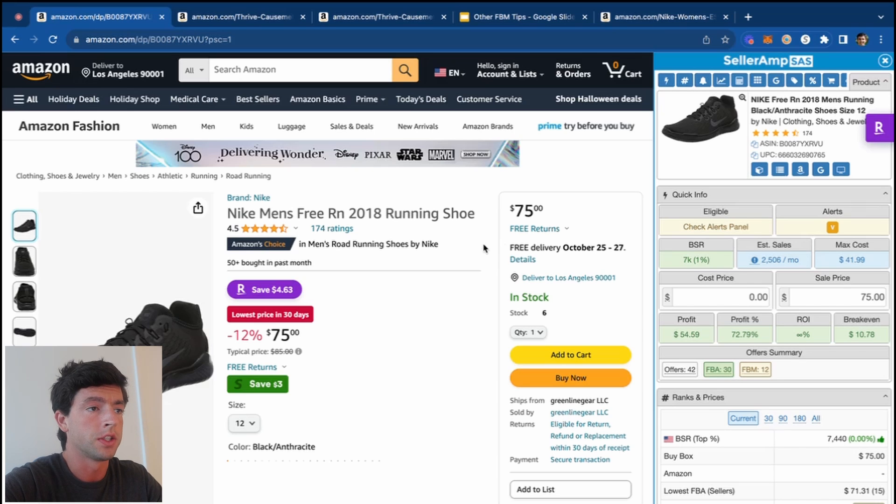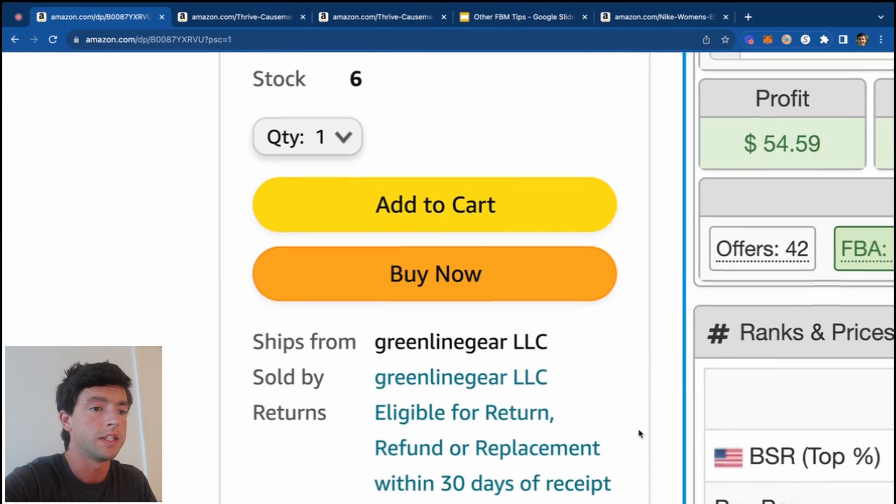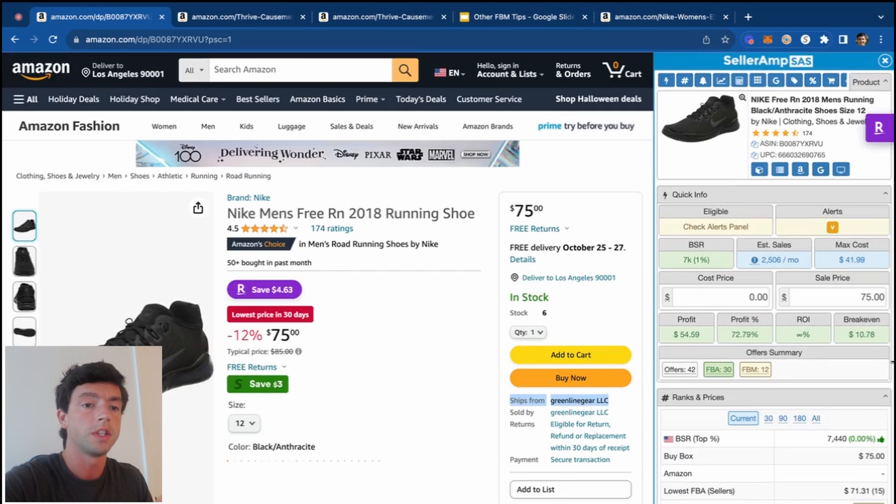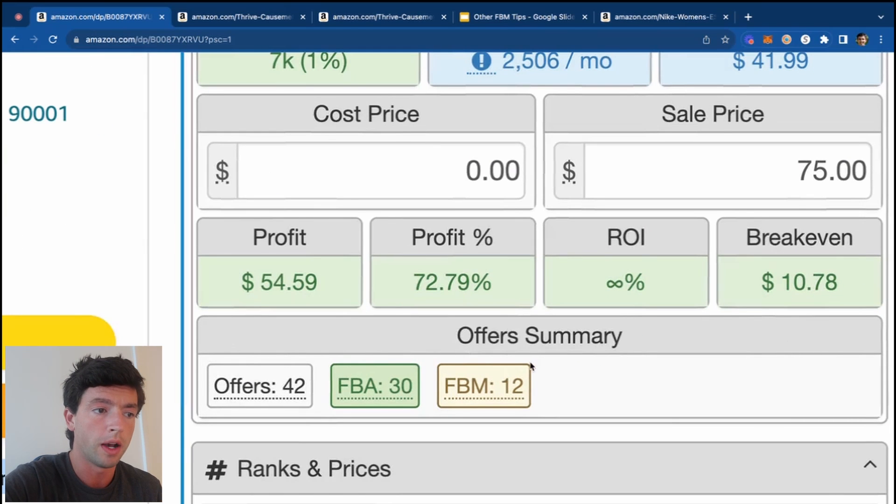Right off the bat, I take a look at who's currently in the buy box to decide whether or not I can get sales at FBM. We can see this seller in the buy box doesn't ship from Amazon, so we know there's a good chance this is FBM-friendly because other people are getting the buy box FBM. I also move my offer summary up on Sellerama so I can easily see it. As long as 25% or more of the sellers are FBM, that also helps the argument.